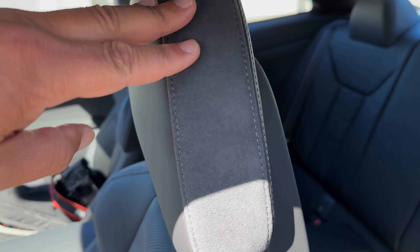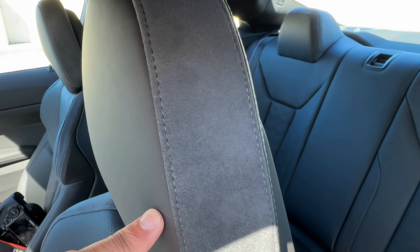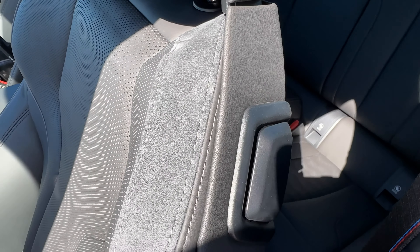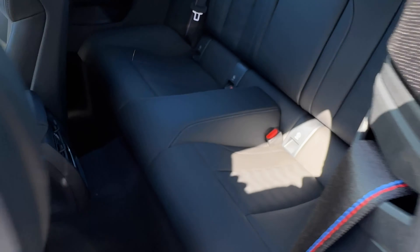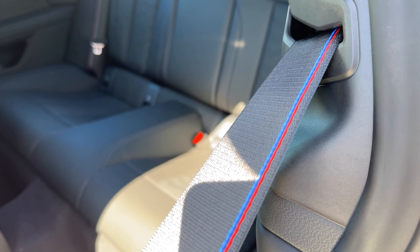Note here on the side you have black Alcantara, though in the configuration it looks a lot more gray — it does look a little bit gray here on film. You've got your access point here and standard M seatbelts as well.